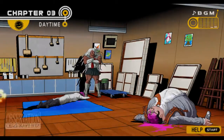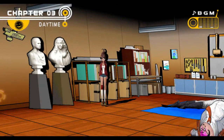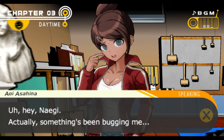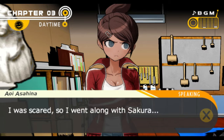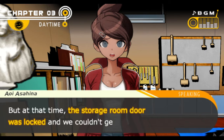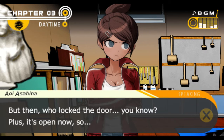I looked at the hammers on the wall, the trolley, Ishimaru and Yamada. There's a camera there. I'll talk to Asahina. Something's been bugging me about the storage room. You know how after Yamada and Ishimaru's bodies disappeared, we all split up to go look? I was scared, so I went along with Sakura. We went straight to this art room to look around, but at that time the storage room door was locked and we couldn't get in. I came here too, and it was locked.